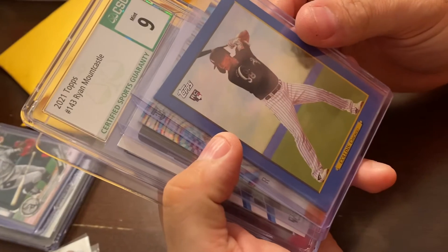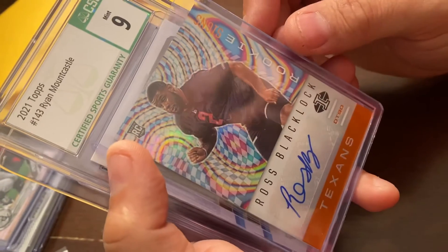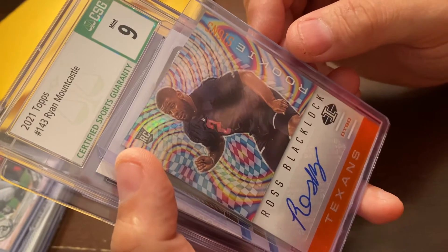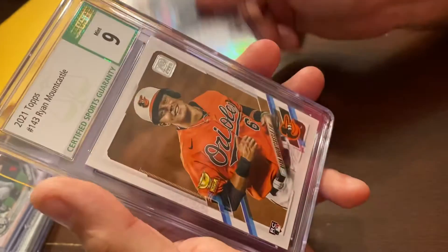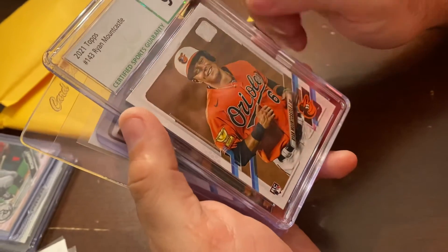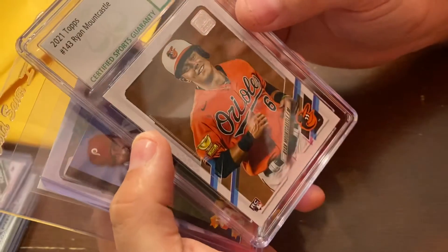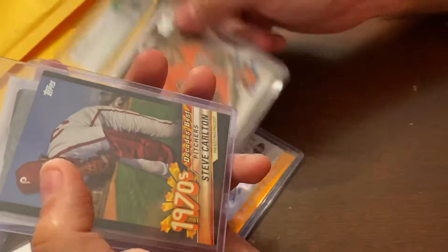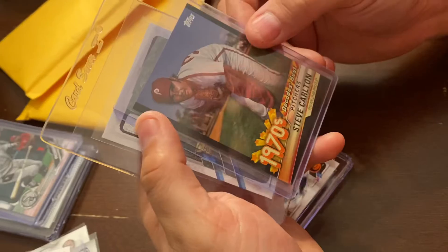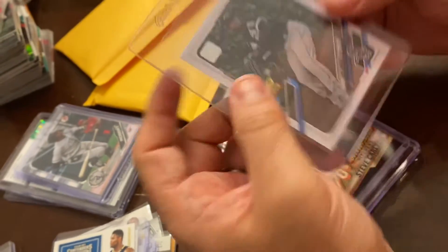We got Collins rookie Topps, Chicago. We got Ross Bellylock — I believe he went to the Texans. We have a Ray Mountcastle, a nine mint. How is that a nine? It's literally just a regular card, but it's graded a nine. Then we got Steve Carlton, 1970s decade best. And then we got a Lewis Roberts rookie card.